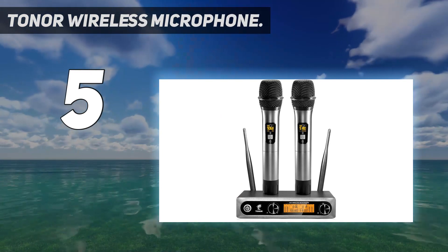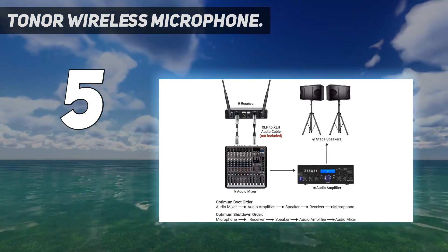The Toner Wireless Microphone is great for small and medium-sized venues and even open-air events. Hence, preachers, lecturers, and performers can enjoy this wireless microphone system.